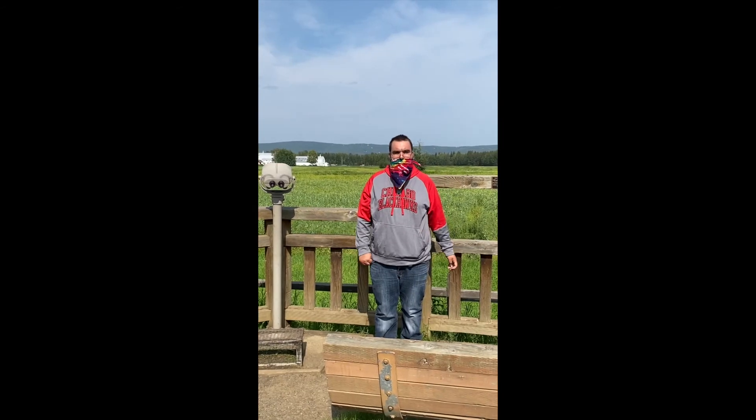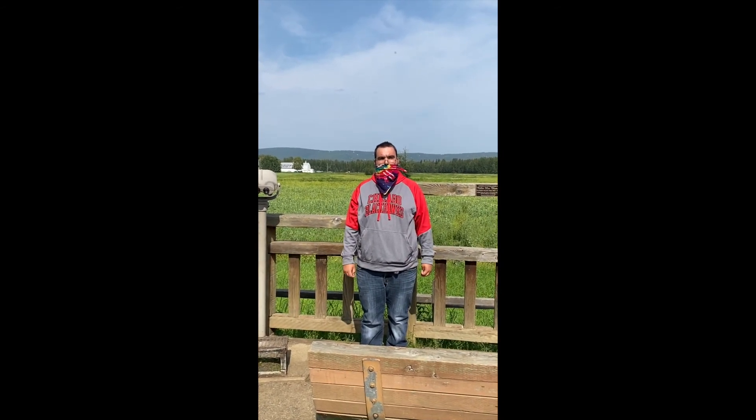Right behind me is Creamer's Field. It used to be a dairy farm, but then they turned it into a wildlife rescue. This is one of the places I like to go hiking.